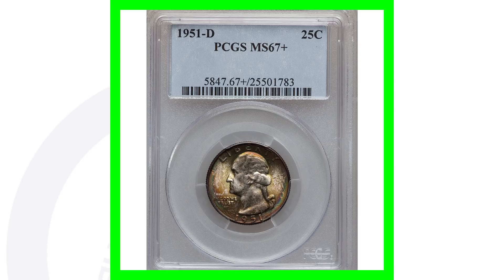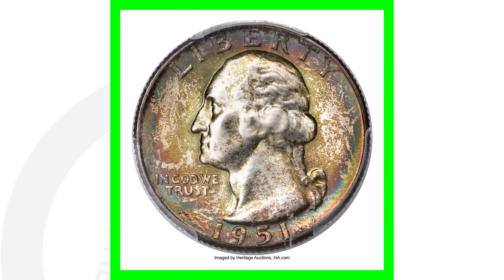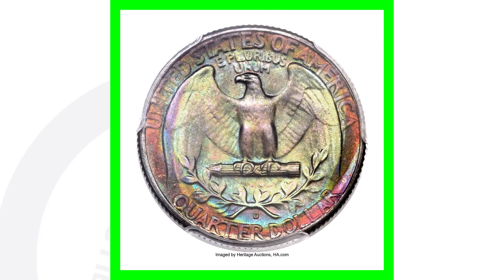Now if you want to see an extremely valuable coin, this one here is graded by PCGS. It's a 1951-D, it doesn't have any types of errors — it's just got that extremely high grade and some really nice toning to it. This quarter sold for over twelve thousand dollars.